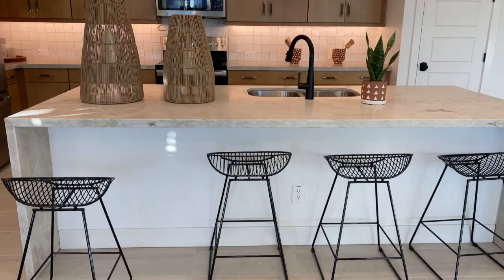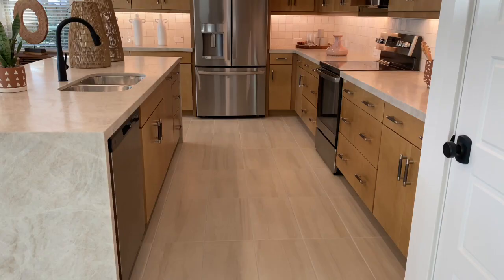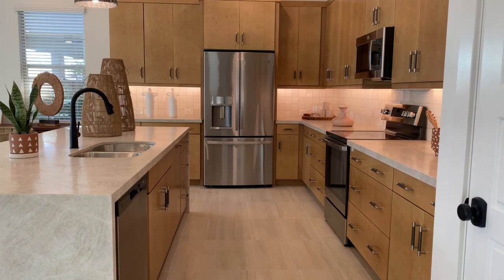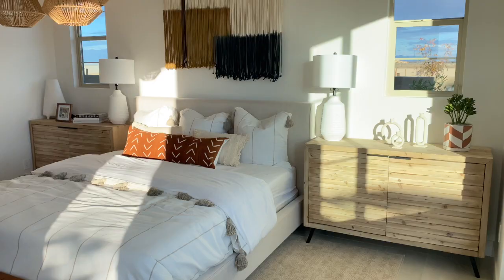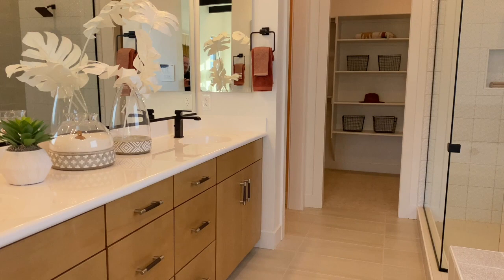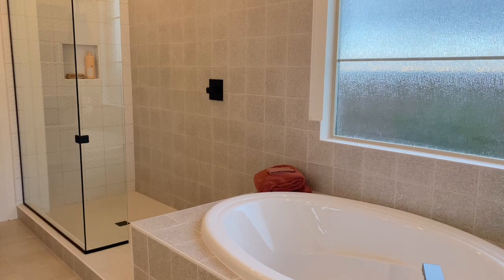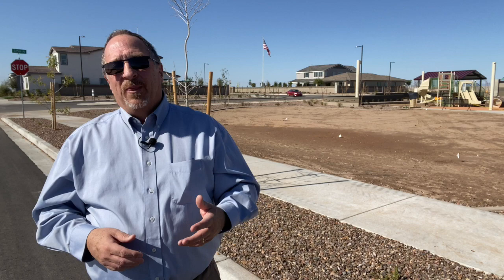Standard features of these homes include stainless appliances, a 30-inch gas cooktop, square panel cabinets with 42-inch uppers, and a granite countertop. This is a split floor plan, so the master bedroom is at the other end of the home, providing privacy and peace and quiet. The master bathroom comes standard with executive-height vanities with cultured marble countertops, dual integrated oval sinks, plus a separate shower and soaking tub.